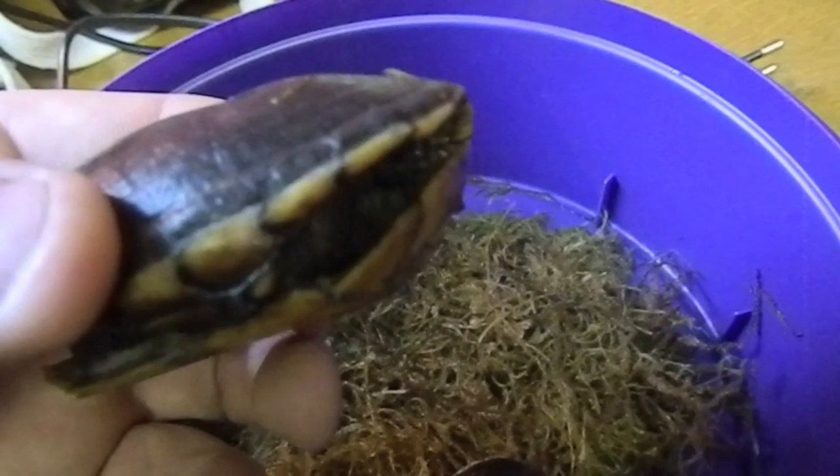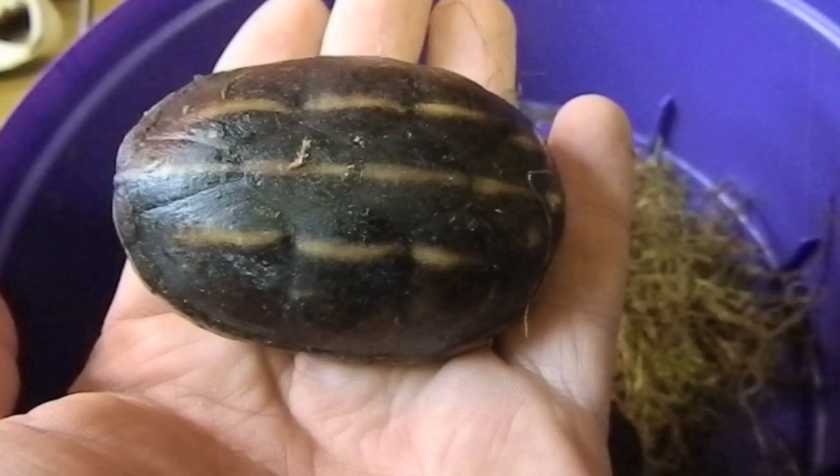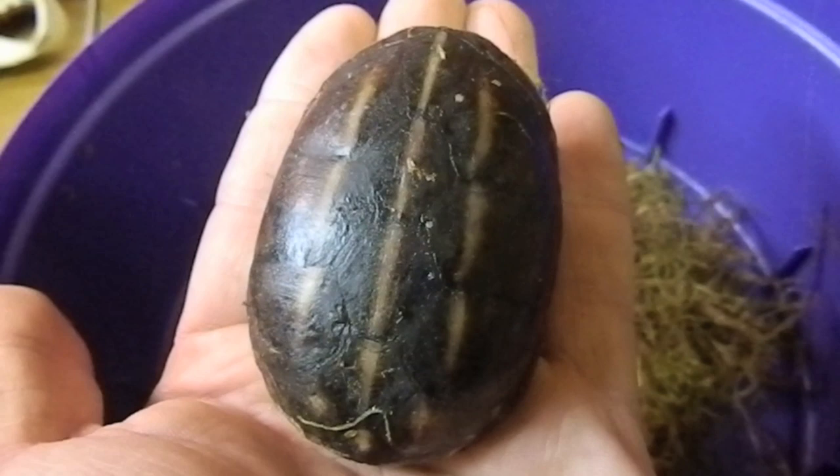This one is the female, I believe. We'll confirm that when we look at the other one in a second. We know that they're great little turtles. We already have one here — she's a little bit bigger than these two.